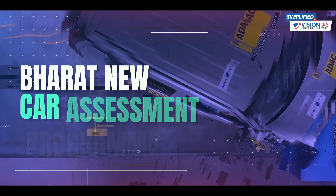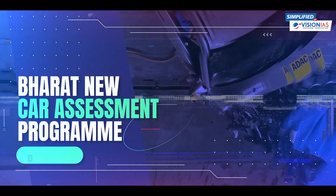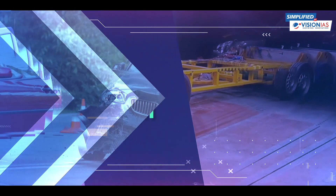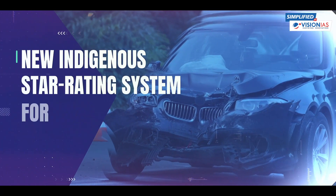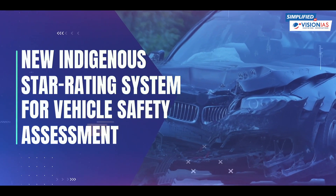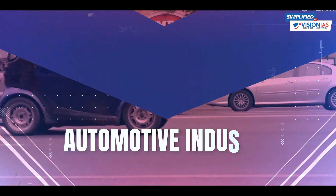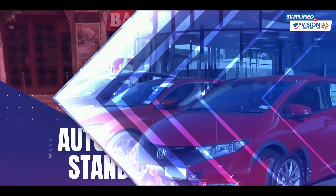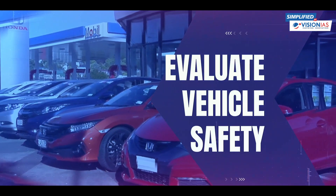The Union Ministry of Road, Transport and Highways has introduced a new indigenous Star Rating System for Vehicle Safety Assessment called the Bharat New Car Assessment Program, or Bharat NCAP. This system is built upon the Automotive Industry Standard-197, a comprehensive guideline to evaluate vehicle safety.